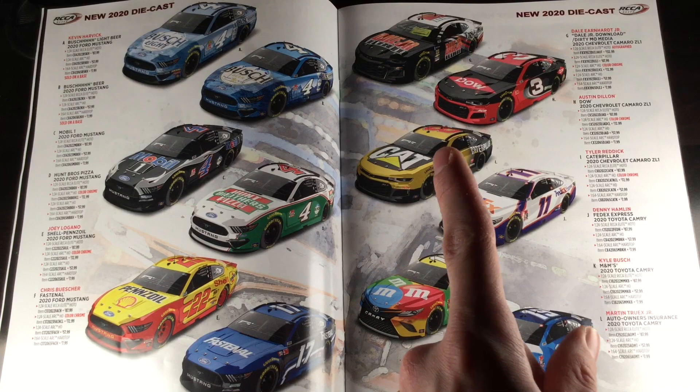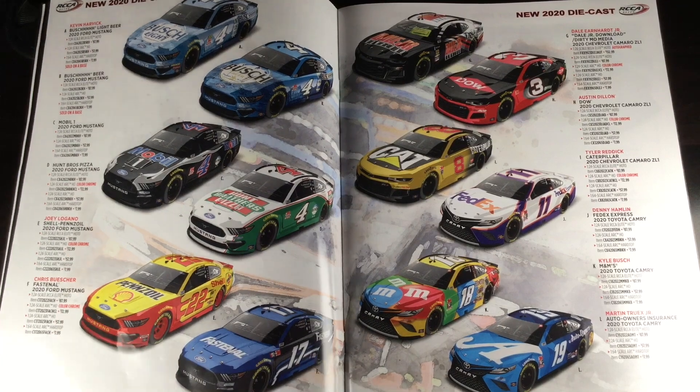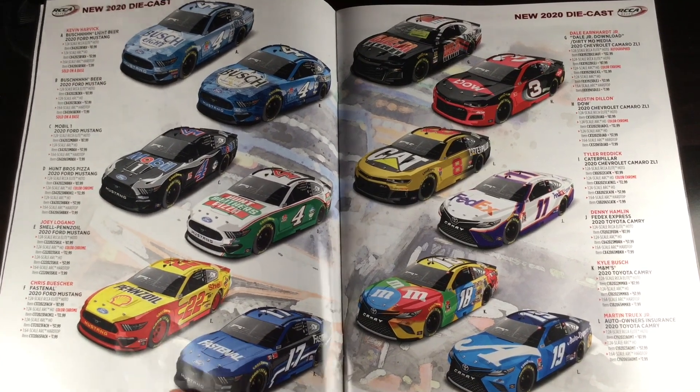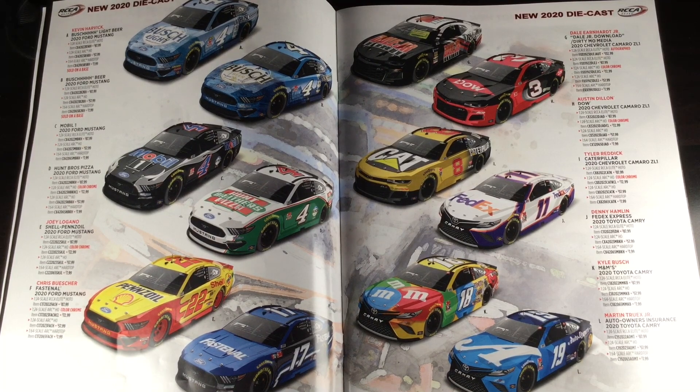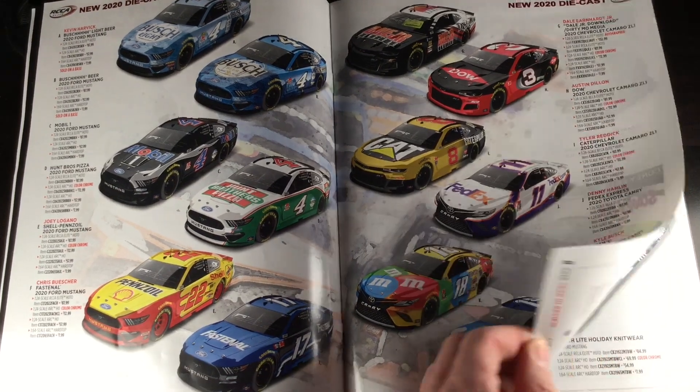You got both of the RCR joints here — Austin Dillon, Tyler Reddick in the eight, not Daniel Hemrick. Of course Denny Hamlin, Kyle Busch, Logano, and Chris Buscher right here — that's going to be a hot DieCast. I want a Buscher DieCast. I want a Matt DiBenedetto DieCast — I don't care if it looks exactly like the 2019, I still want it. The Bush Light car for Kevin Harvick is going to be the first DieCast released in 2020. Apparently Plan B Sales have already got their shipment in, and whenever it does ship, I'm going to have a giant review covering that.